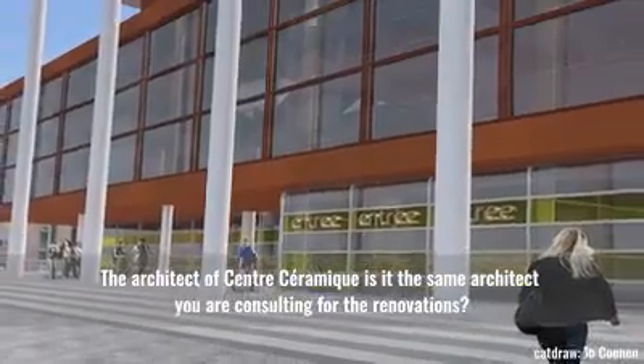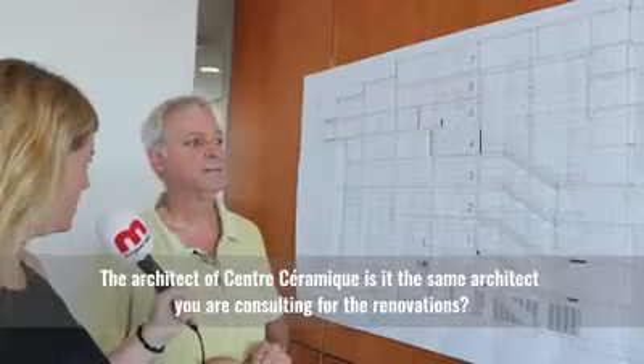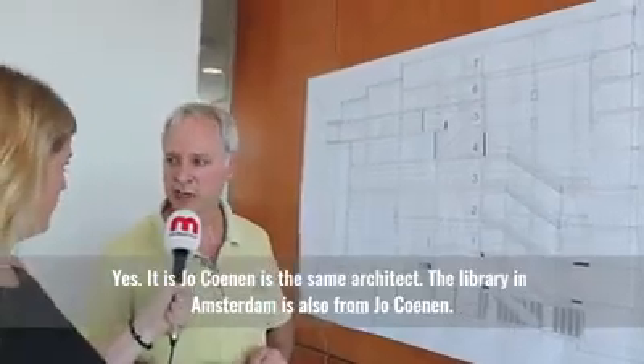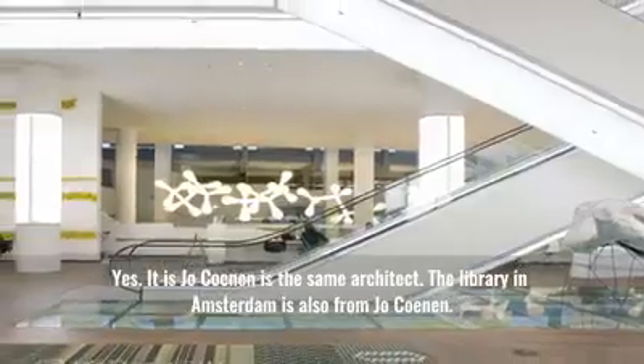The architect of Centre Céramique — is it the same architect that you're consulting for the renovations? Yes, that's Jo Koenen, the same architect. The library in Amsterdam is also from Jo Koenen.